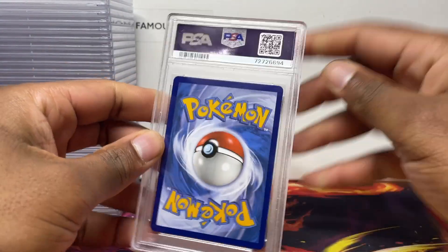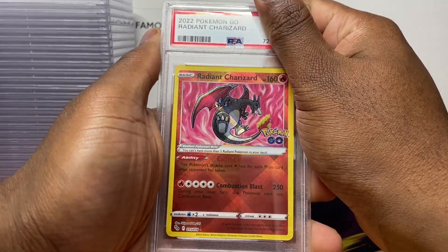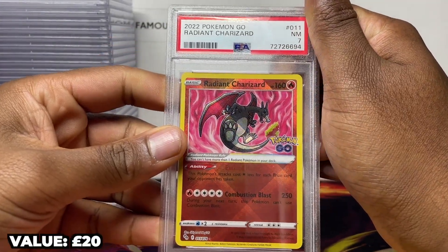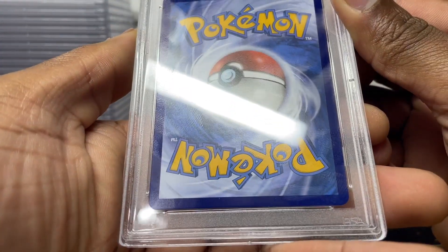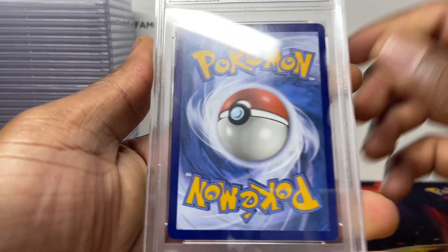All right, let's go! So this is the Pokemon GO Radiant Charizard. I thought let me send one of these, get one PSA encapsulated for the collection — and a seven. Not a good start at all.